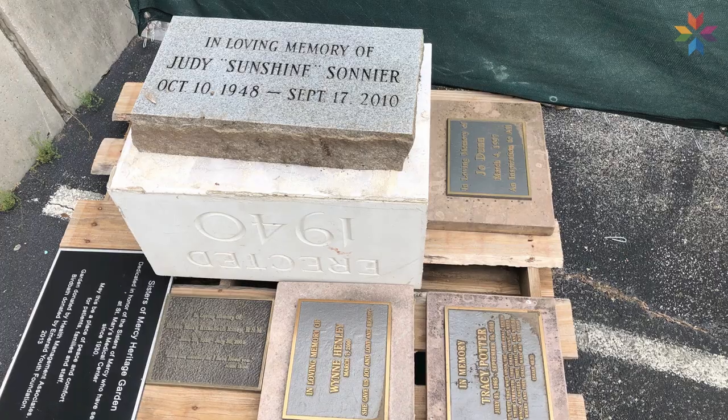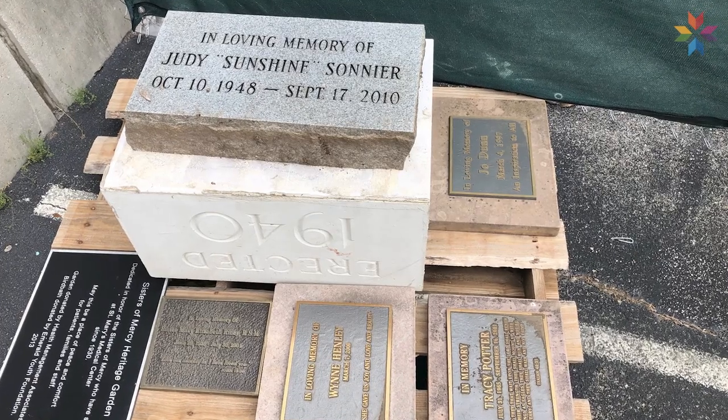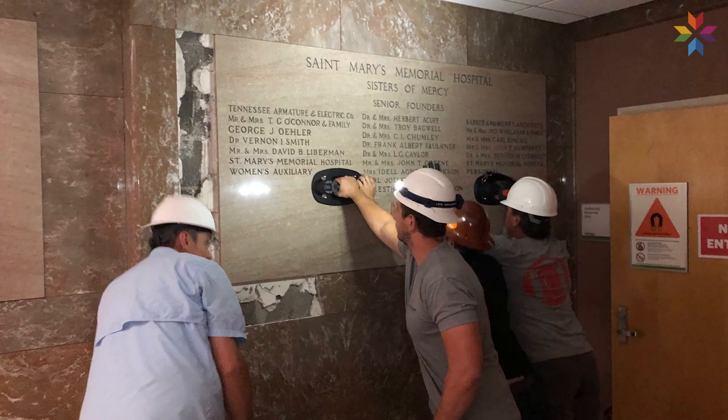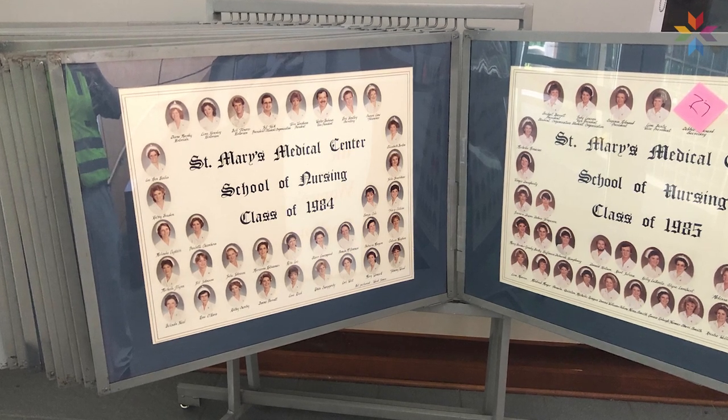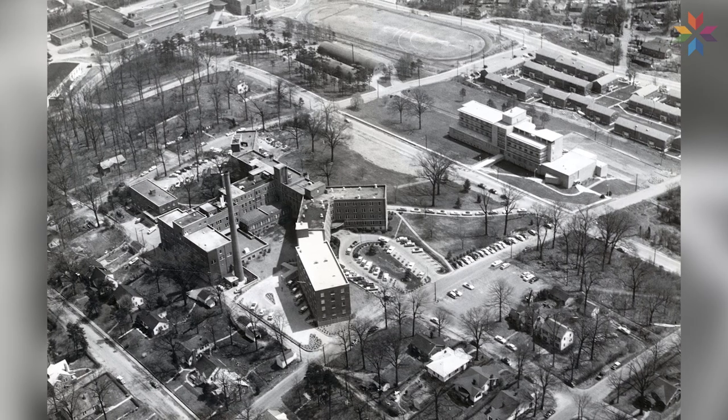We wanted to make sure that we preserved that history — that we held on to some of the plaques and the memorials and the relics that were there, which are such an integral part of what St. Mary's is. And also just a preservation of the area itself, even maintaining some of the trees that are there, and making sure that we are true to what St. Mary's truly is.